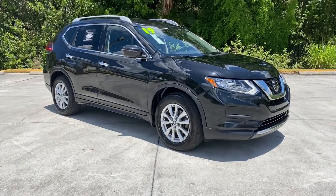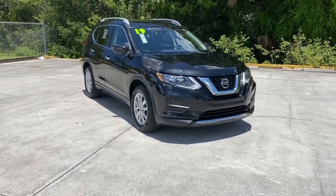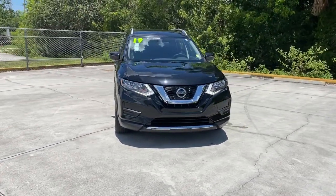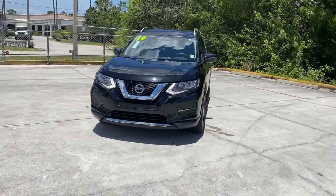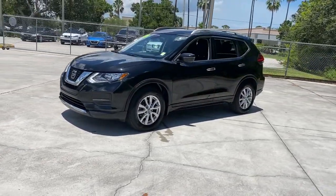Hop into the 2019 Nissan Rogue. With less than 40,000 miles on the odometer, this vehicle provides excellent value. Here's a stylish, efficient Rogue that has the features you need to stay on top of today's demanding lifestyle.